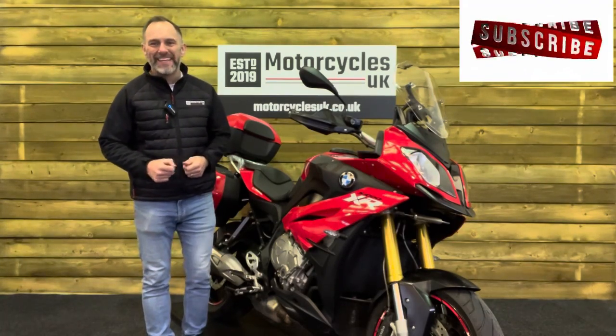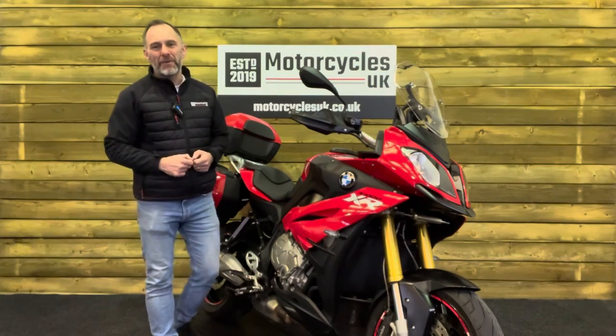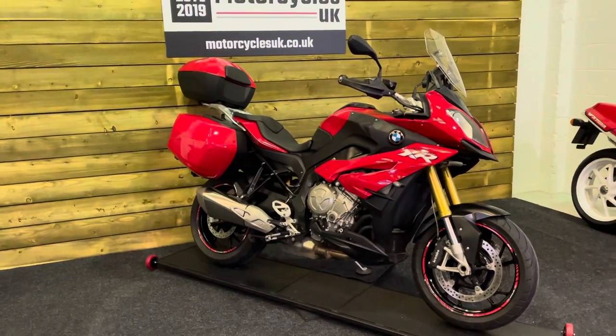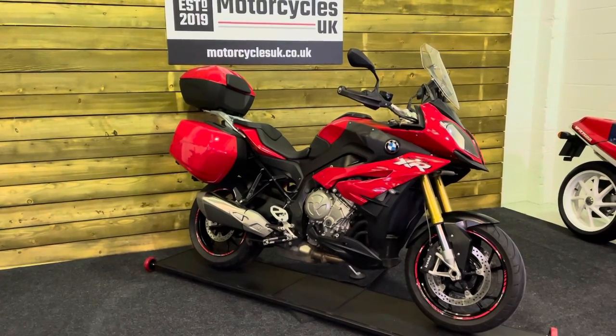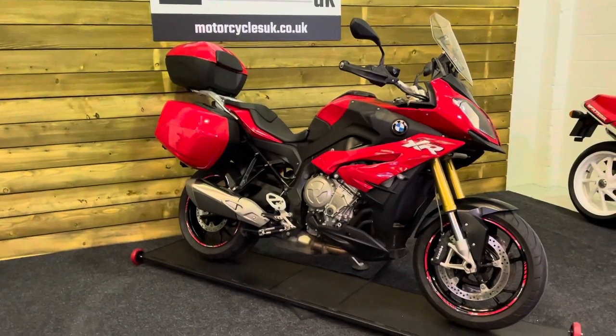Hi and welcome to Motorcycles UK. Today I'd like to show you a short video on this superb BMW S1000 XR Sport SE. This is a 2016 bike on a 66 plate with just 26,067 miles, one owner from new and a full service history.